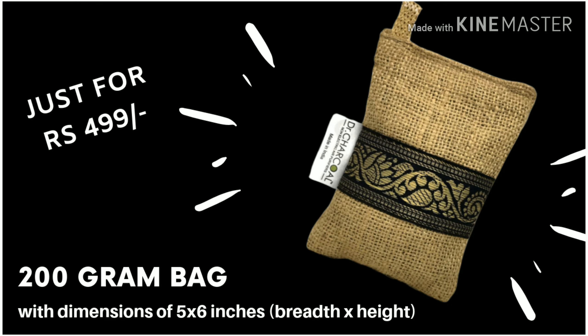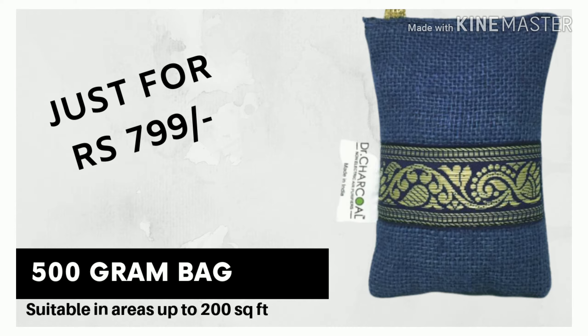The next bag is 200 gram costing 499 rupees, and you can use this in the car, bathroom, kitchen, and other areas. A single bag can be used in so many places — it is portable and really amazing. The large size is 500 gram which costs 799 rupees. It's a bigger bag and you can put it in the living area.